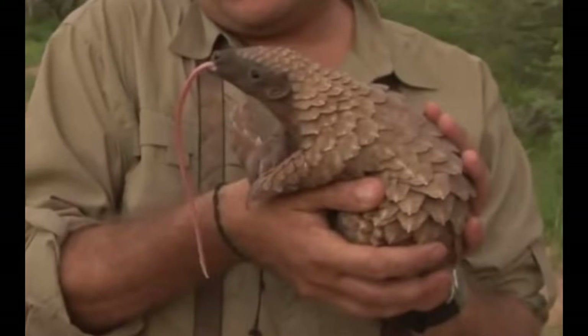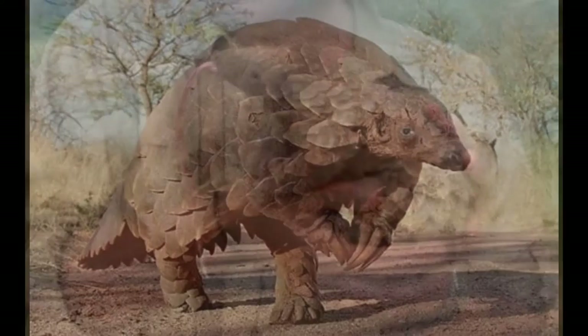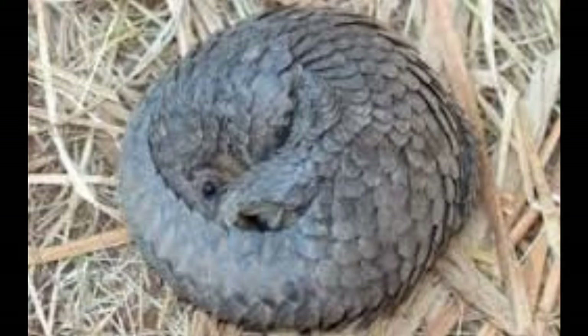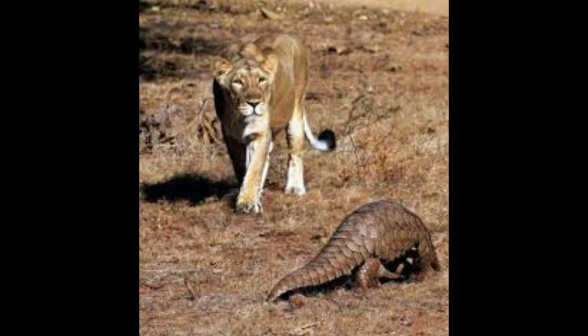They're the cutest things. As a defense mechanism, they look like a big dinosaur, but they're pretty cuddly. They roll up into a ball so things like tigers and predators can't eat them.